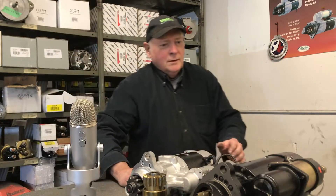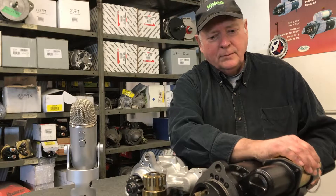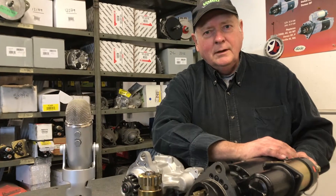The first starter over here is a direct drive Delco. This design has been around for about 40 years. We still sell and rebuild these almost every day.